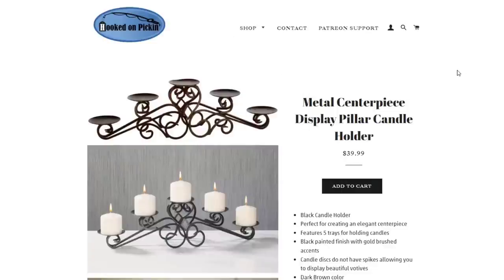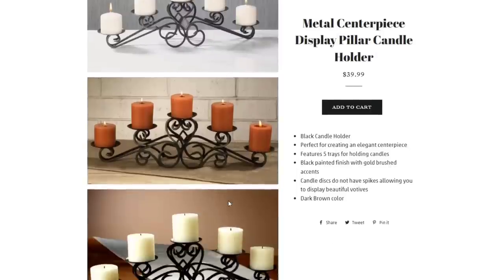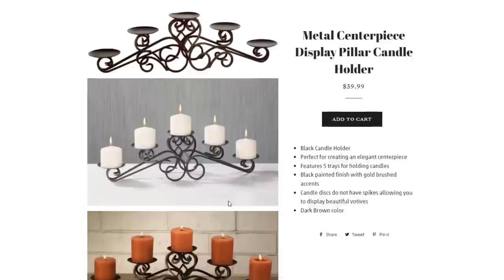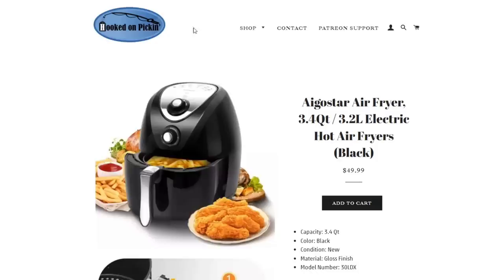The beautiful metal centerpiece display pillar candle holder is $39.99. It holds 5 pillar candles and also works nicely for votives since it doesn't have spikes. It's kind of a dark blackish-brown color — really pretty metalwork. Metal centerpiece display pillar candle holder, $39.99.